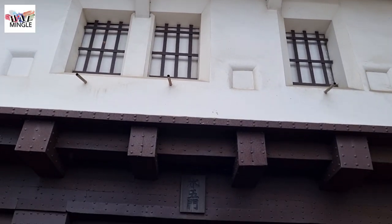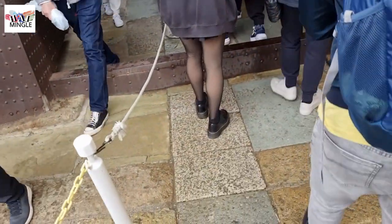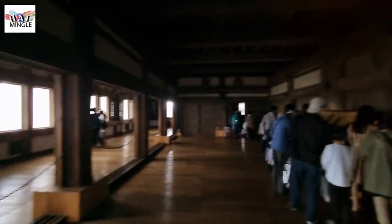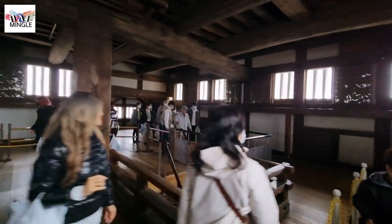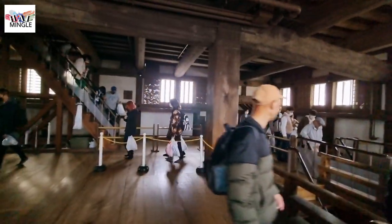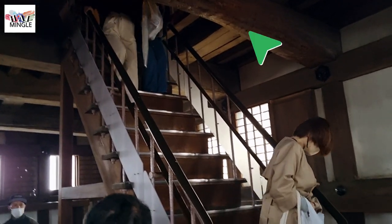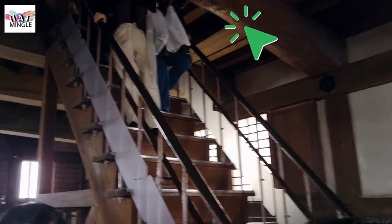Keep in mind that before entering the castle towers, all visitors are required to remove their shoes. It's a good idea to wear thicker socks, especially during the winter months, as the wooden floors can get quite cold. Once you step inside the main castle, you'll need to join a line and make your way up the stairs, taking it slow. As you ascend, the steps get narrower and steeper. If you're an older individual with mobility challenges, consider exploring the exterior instead. If you happen to be six feet tall, please be cautious about your head as you climb the interior floors.